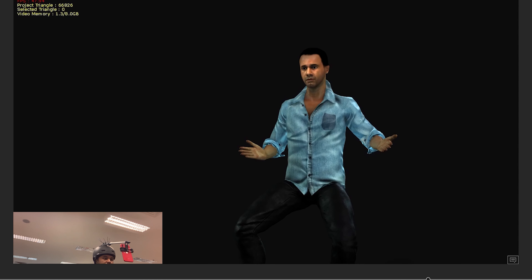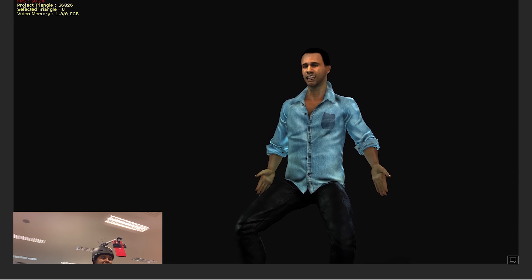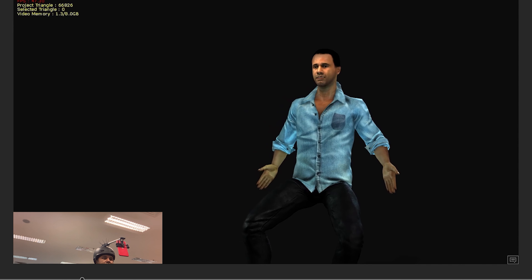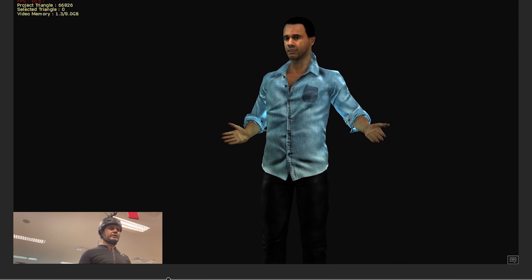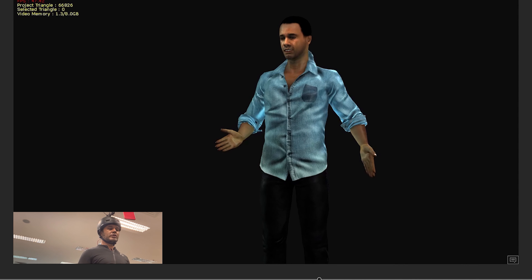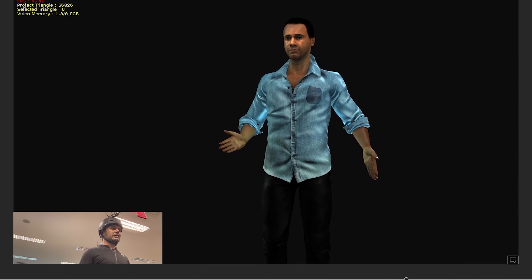This should not be the primary way of working through live link because as you can see there's still a lot of cleanup needed — there are a lot of things that can go wrong. But it's a great way to test your character even against an environment. This is actually extremely great for the whole team to get into, and hopefully you enjoyed this vlog. Please do start mocapping soon!